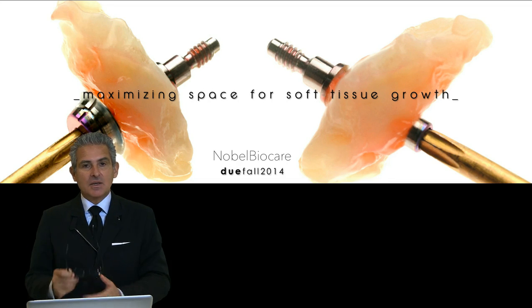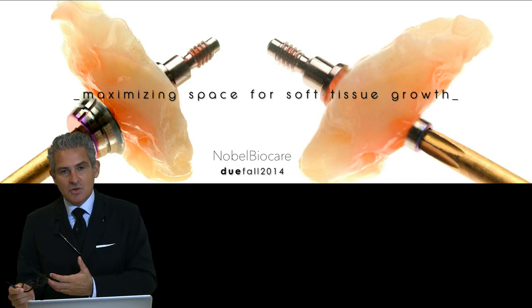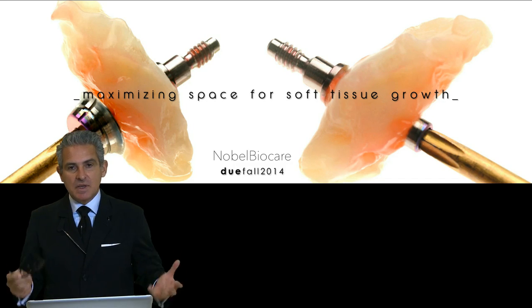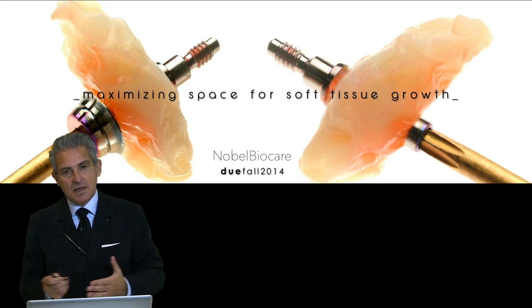We have a lot of problems when it gets into the surgical part. All the prosthetic healing abutments that we are using are way too big. This is a new healing abutment that we have been working on for the last six to eight years.